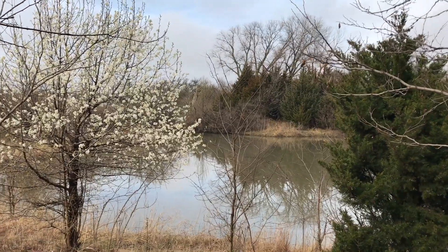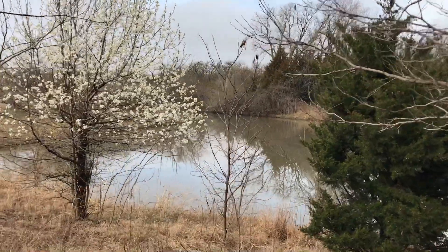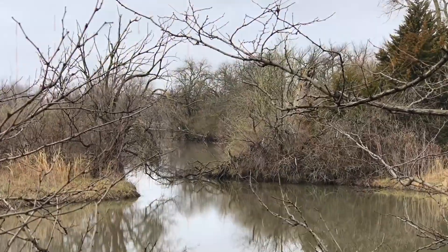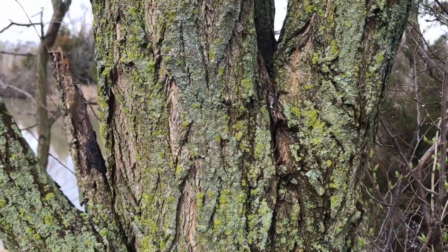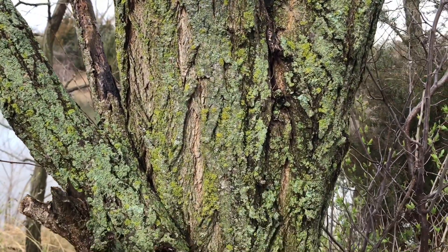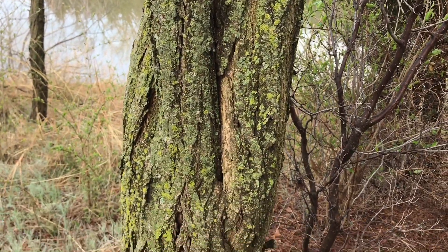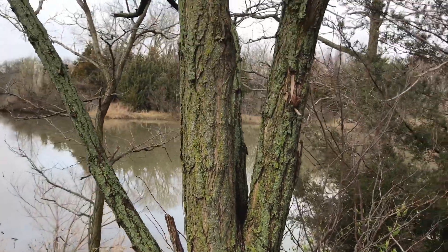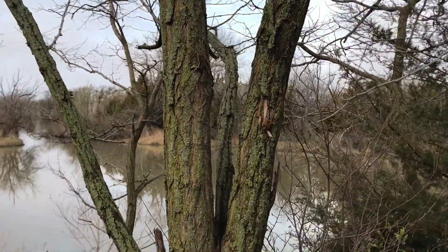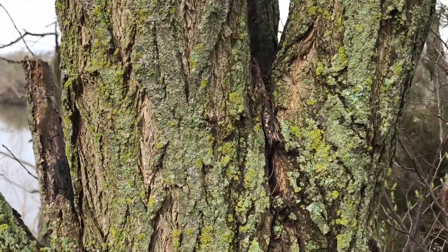I love that this stuff is growing on the concrete. Some of our trees have gotten the memo and decided it is very much spring! So, lichen is the coolest thing because it is a new organism created by a combination of algae and fungus living together, and they make this new organism known as lichen. It's so pretty.